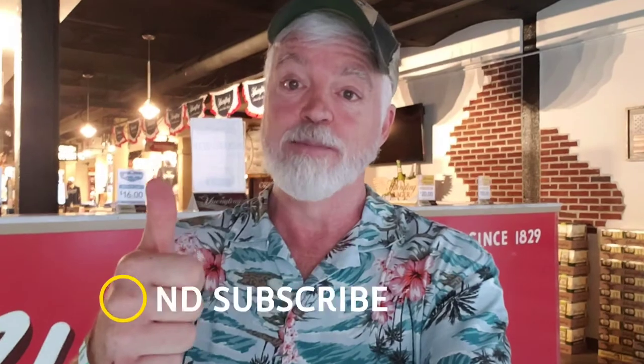Tony here, Random Adventures 2.0. We're all done with the tour, done with the taste testing, done with the gift shop, done with the museum. The only thing left to do is head out, head to the car, and head home. Thanks for coming along. If you like what you saw, hit like and subscribe, and we'll see you on the next Random Adventure.